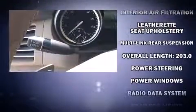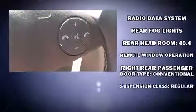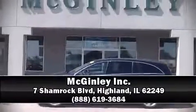Safety and maximum capability are assured via self-leveling rear suspension, which maintains optimal driving geometry. Our experienced sales staff is eager to share its knowledge and enthusiasm with you. Stop by our dealership or give us a call for more information.